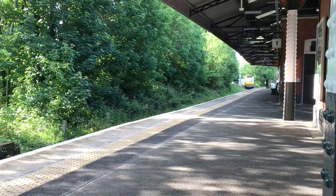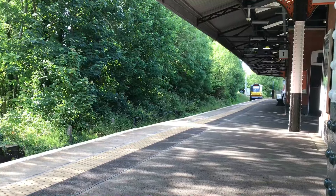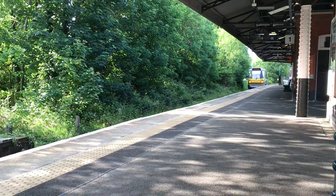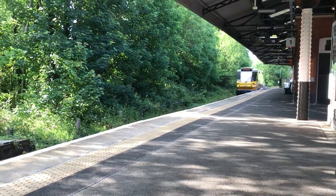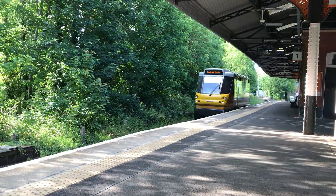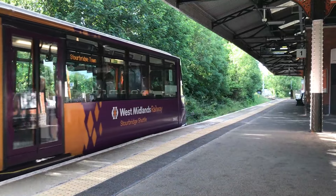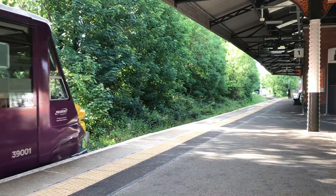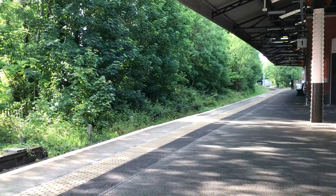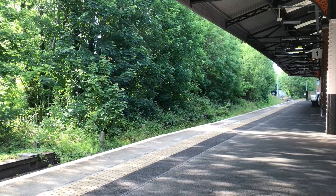Arriving to terminate with the West Midlands Railway service from Stourbridge Town is 139001. All turned around and ready to go, 139001 departs with the 1810 West Midlands Railway Stourbridge Shuttle service back to Stourbridge Town.